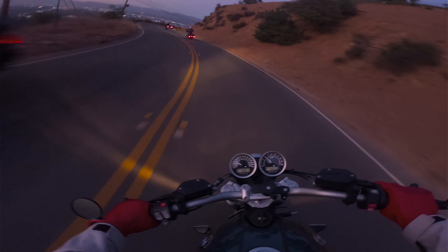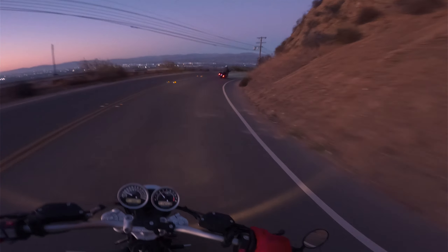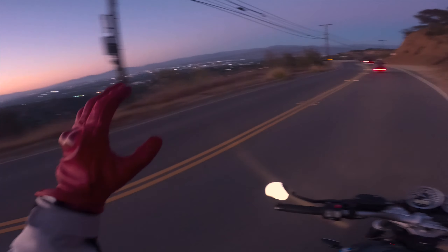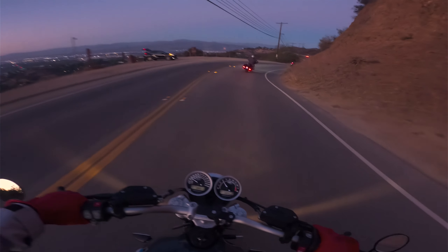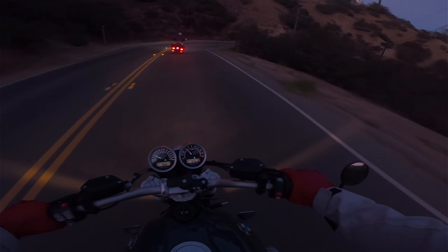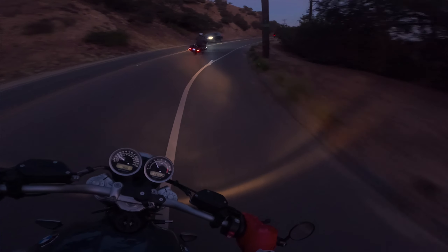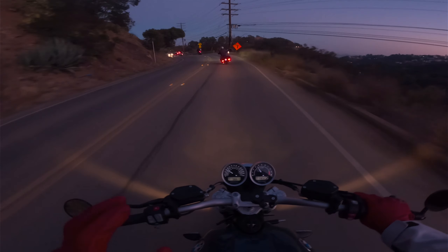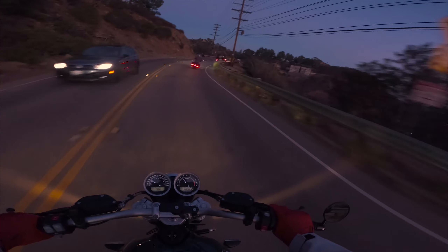I don't normally ride at night — I used to a lot — but couldn't miss out on this Moto Social event. And this is what I miss about riding at night. Look at that — you can see the city lights at the bottom of the canyon. That is just gorgeous.